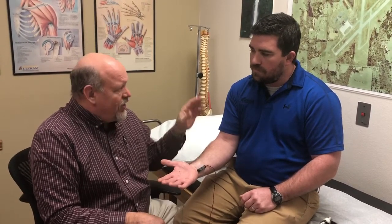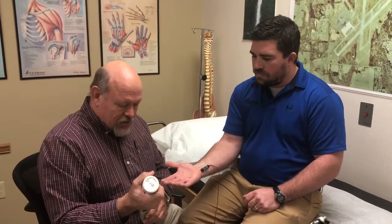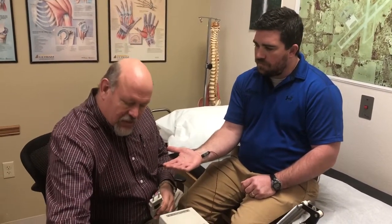This test helps us figure out what's going on and often to what degree it's affected. For example, someone may have mild, moderate, or severe carpal tunnel. There are also things that can mimic carpal tunnel — for instance, I had a case the other day where someone had carpal tunnel syndrome and also a pinched nerve in their neck, so they had two issues going on simultaneously.